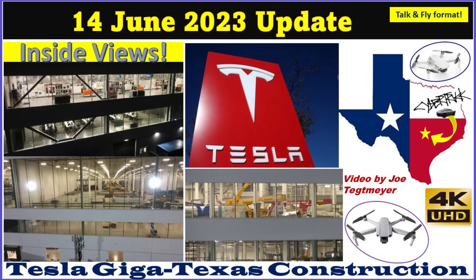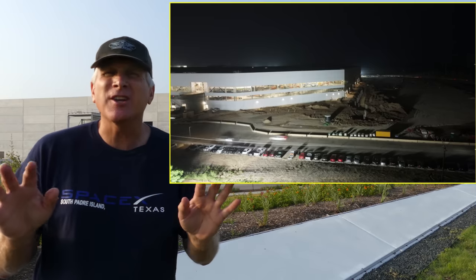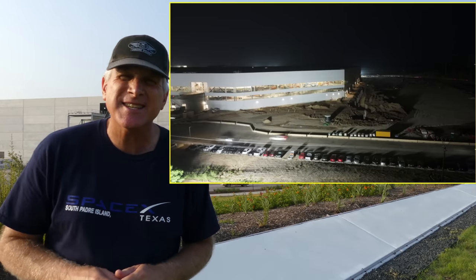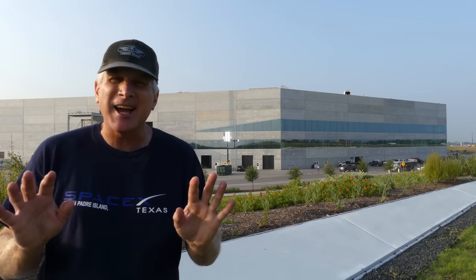Hey everybody, this is Joe. Thank you for watching my Giga Texas construction update video. It's Wednesday the 14th of June 2023 and this morning I got here early enough to give you some good views along the entire length of the west side of the factory. Before I show you a few of those images in the intro, I wanted to talk about a couple of interesting news developments that you may or may not have heard about.